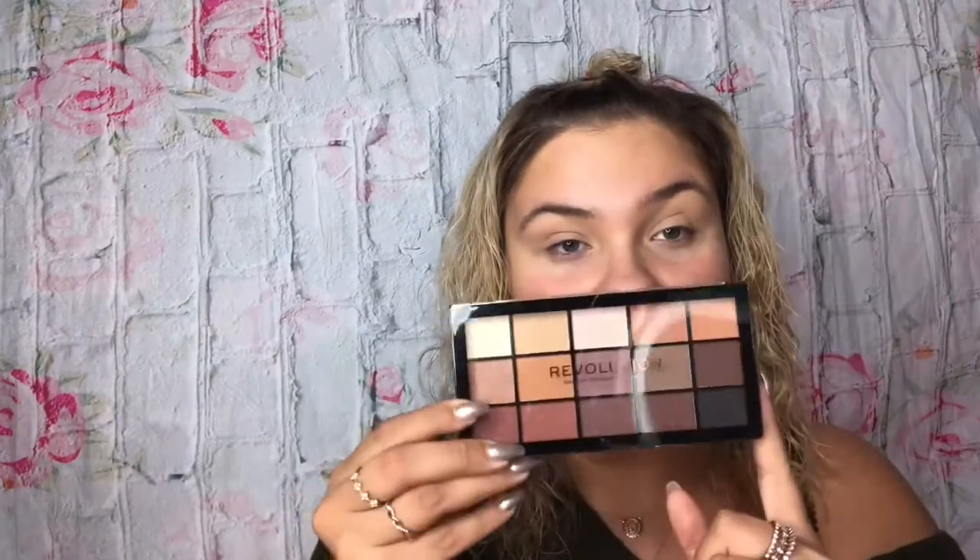The eyeshadow palette I got is the Revolution Reloaded Basic Matte Palette. I've done reviews on Revolution palettes before — this is a newer release. They had a few I was interested in, but some were sold out at my Ulta and one was smashed, so I didn't buy it. I figured I'd get the most use out of this one because I don't have a lot of cool tone matte shades. This palette was $7.